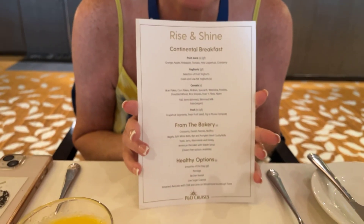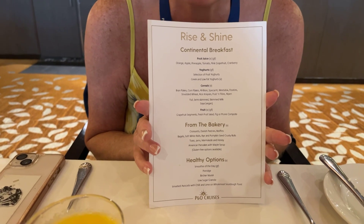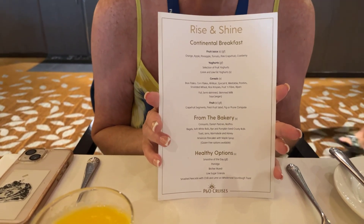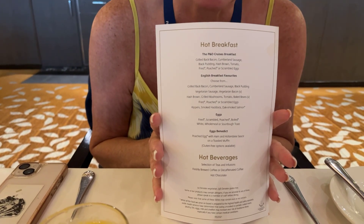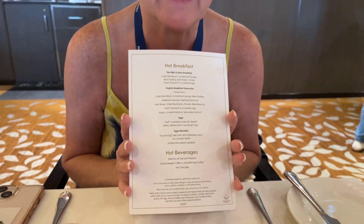I'm just going to quickly go through the menu with you — well, Mrs. T's going to go through the menu. So it's basically anything from fruit juices, through yoghurts, through cereals, through croissants and pastries and smoothies and porridges. And then on the other side, you've got anything you want in the lines of hot breakfasts — anything with eggs and so on. Anything hot basically on the other side.